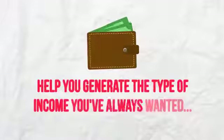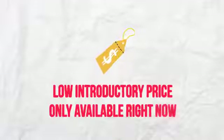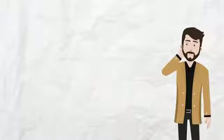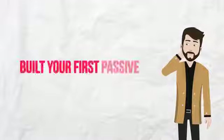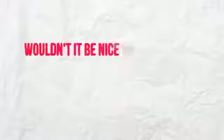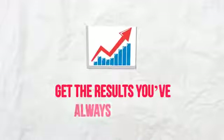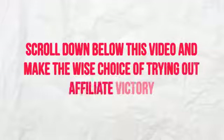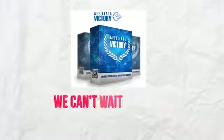If you're at all curious about this new way of generating affiliate marketing commissions in any niche to help you generate the type of income you've always wanted, then it only makes sense to try out Affiliate Victory risk-free at the low introductory price only available right now. In the time you spent thinking about it, you could have already gone through the training and built your very first passive affiliate income. Scroll down below this video and make the wise choice of trying out this affiliate marketing method — you literally have nothing to lose and everything to gain.